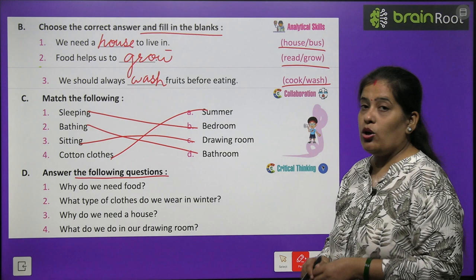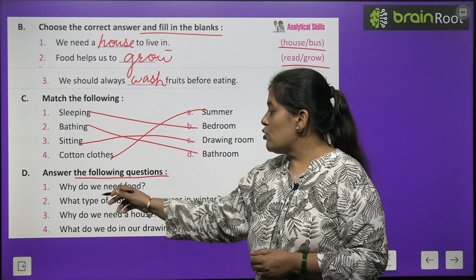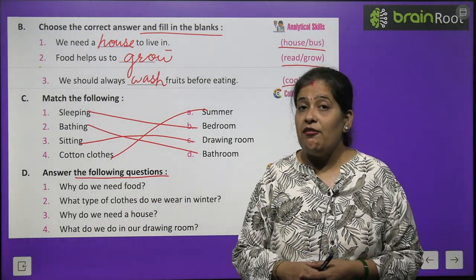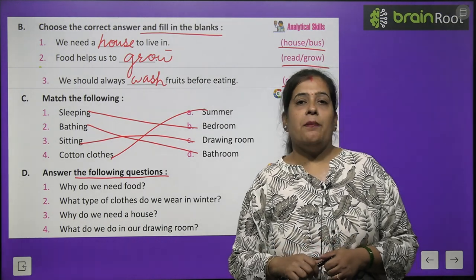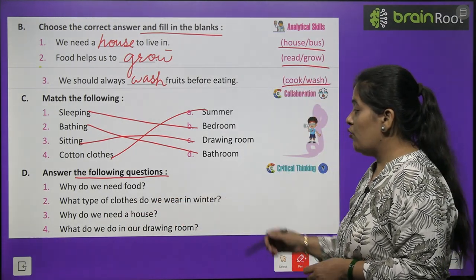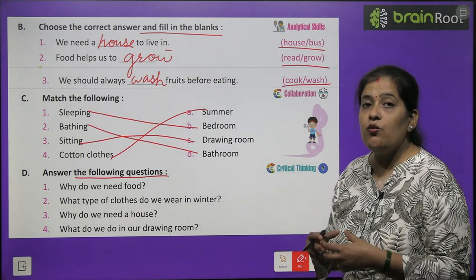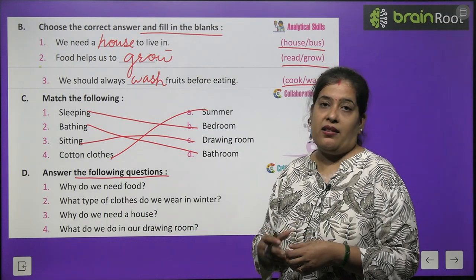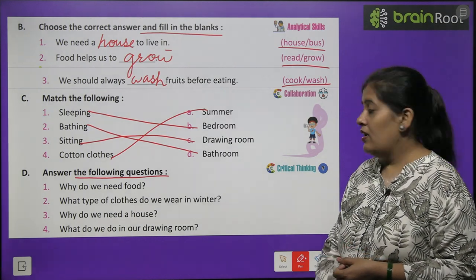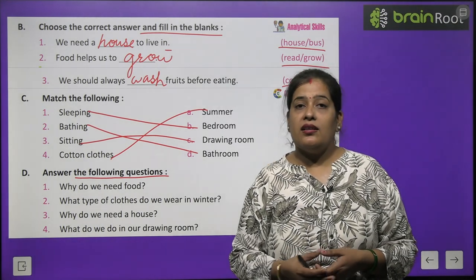Exercise D - answer the following questions. Why do we need food? We need food to live and grow. What type of clothes do we wear in winter? We wear woolen clothes in winter. Why do we need a house? What do we do in our drawing room?